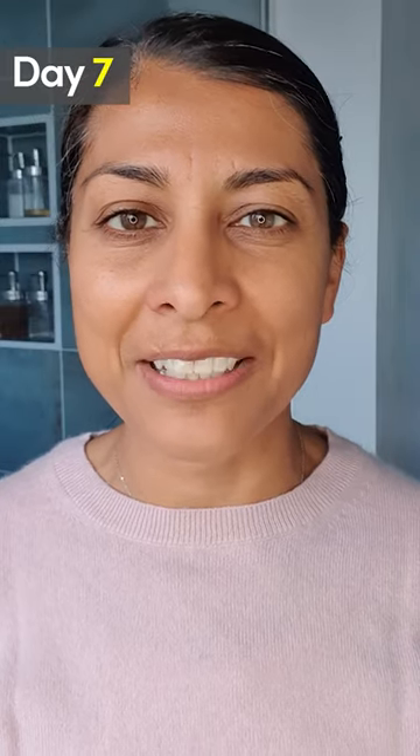Day 7 of using my Match to Me skincare routine by Trini London, and I have to say that my skin is just feeling beautifully supple and soft.